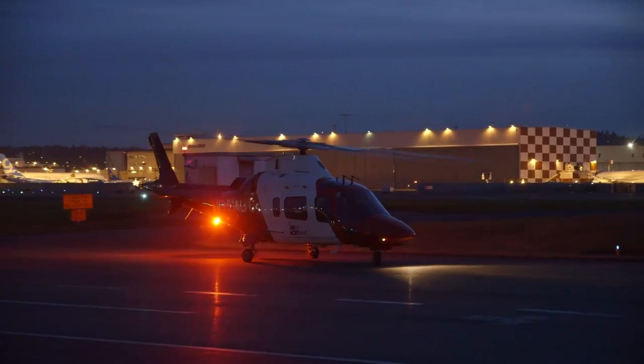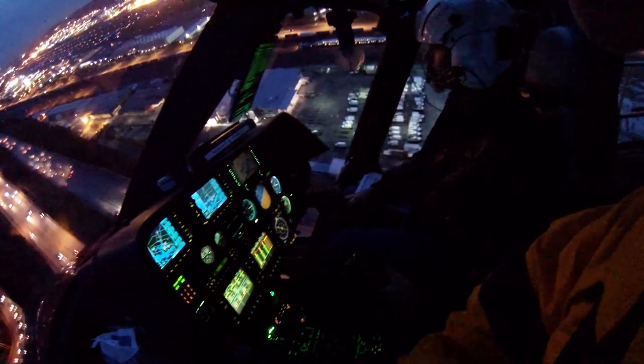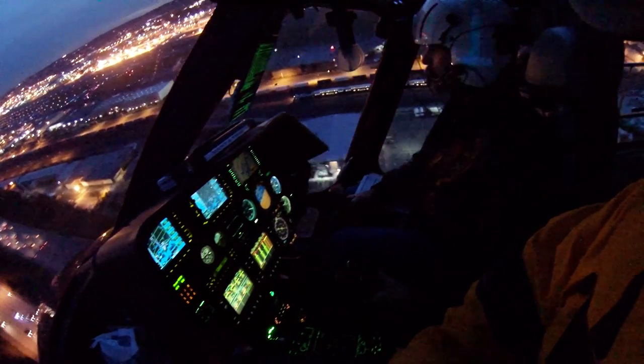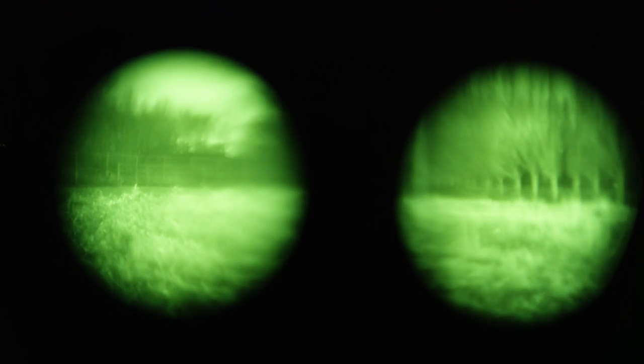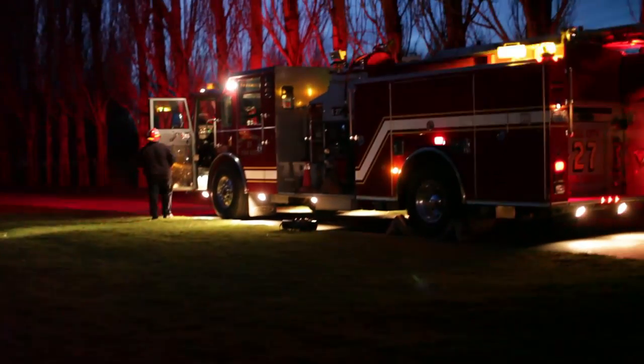Nighttime landings are a little bit different. We want to give that extra safety factor, so we increase the landing zone to 200 by 200. We also have a visibility issue, so we mark the landing zone appropriately and must be really diligent about making sure we have clear overhead. We do have night vision goggles — the nurse and the pilot are both wearing them as we land, and they are wonderful.